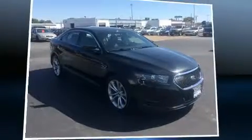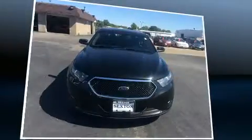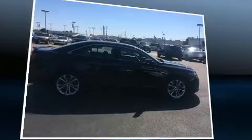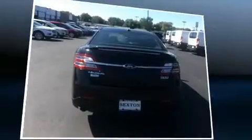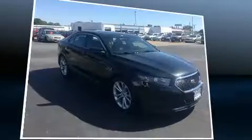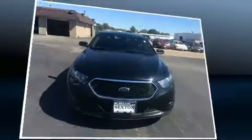Get excited about the 2013 Ford Taurus — this four-door, five-passenger sedan still has fewer than 70,000 miles. A 3.5-liter V6 engine pairs with a sophisticated six-speed automatic transmission, providing a spirited yet composed ride. The engine breathes better thanks to a turbocharger, improving both performance and economy.